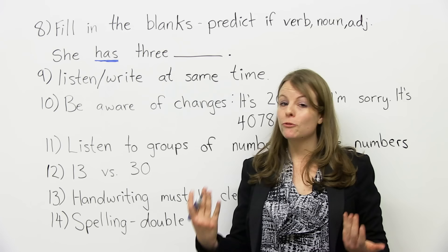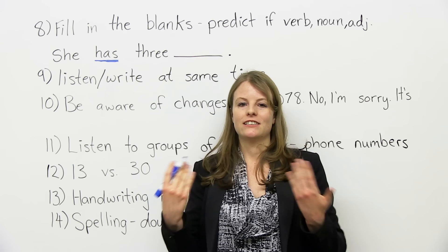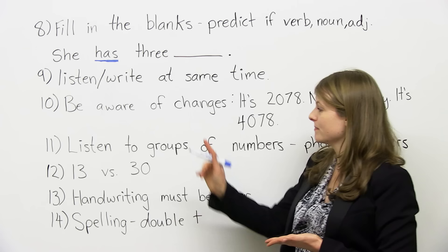Next tip: one of the challenging things about the IELTS is that you're listening and writing at the same time. The listening section is not only a listening test — it's also listening, writing, and reading. So it's important that you practice these skills together. What you can do is go on the BBC, listen to what they're saying, and take notes. Get used to writing quickly while you're listening. This is one of the most important skills you can learn.